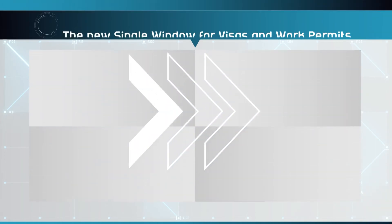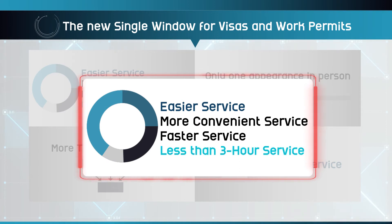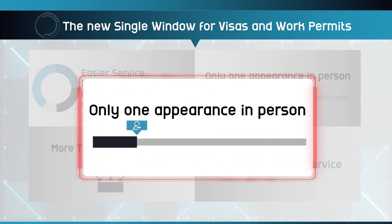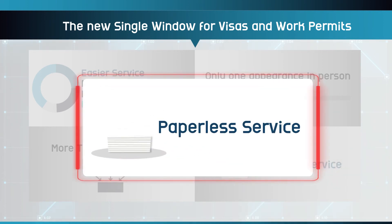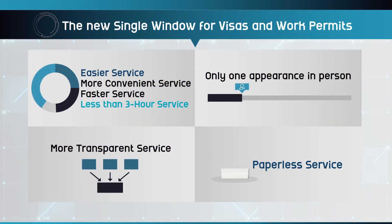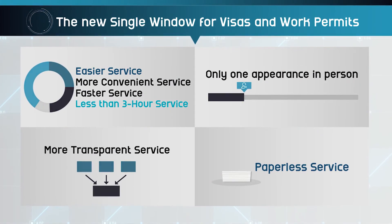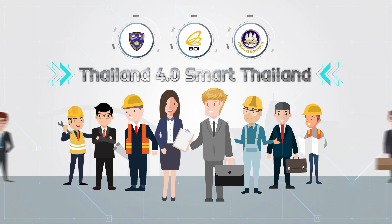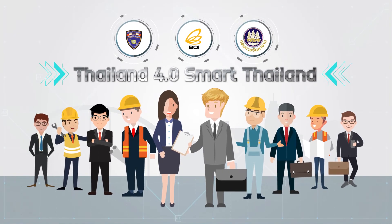The new single window for visas and work permits will make the service faster, easier, more convenient, more transparent, and results in huge time savings with the need for only one appearance in person. This is just one of the changes being made for an improved service and to make Thailand 4.0 a smart Thailand.